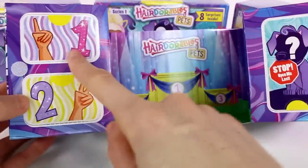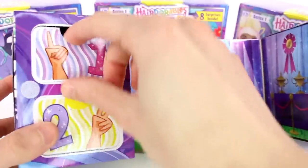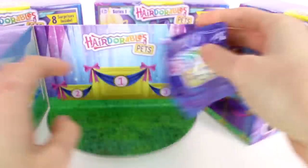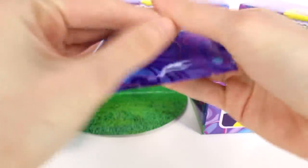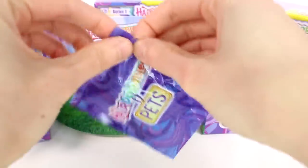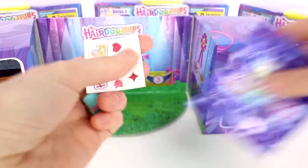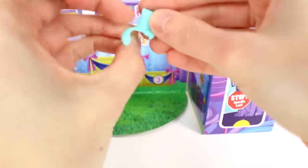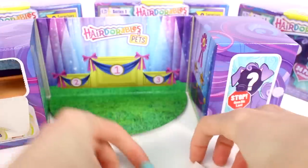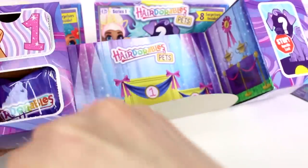We have them numbered one, two, and then 'Stop Opening Me Last.' So let's start. One. Oh, look at the bags — the bags are so pretty. I don't even want to open this. Okay, we have our stickers. And I'm thinking a hat — I'm guessing a hat. Not sure yet. Then let's open door number two here.